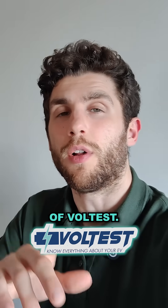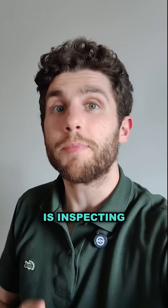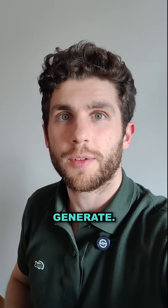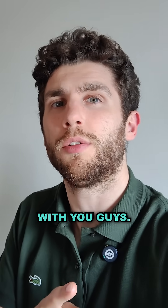Hey everyone, Nick here, co-founder of Vaultus. One of my daily tasks is inspecting the Vaultus reports that our users all across the world generate. And today I saw one that was really interesting, so I wanted to share it with you guys.